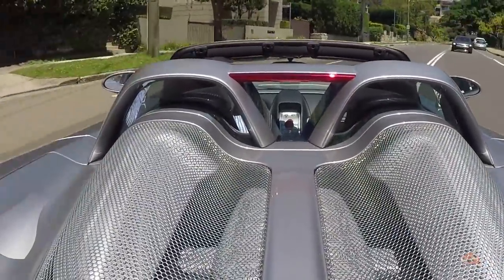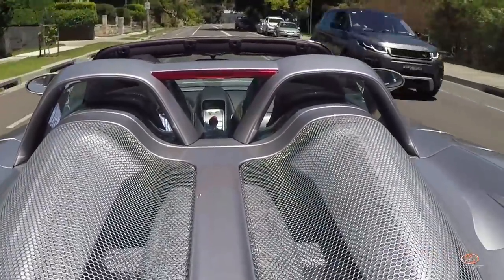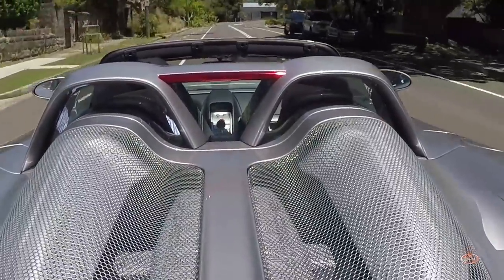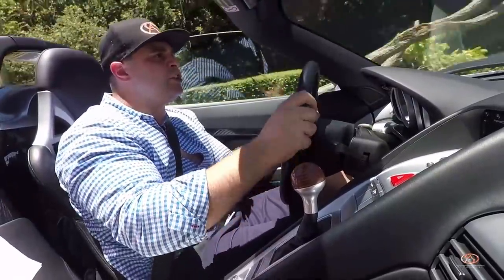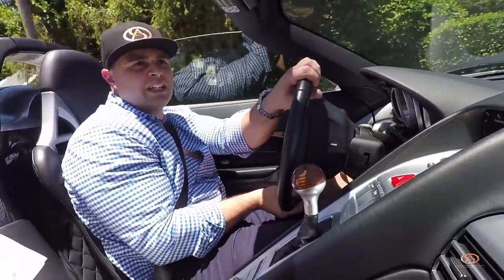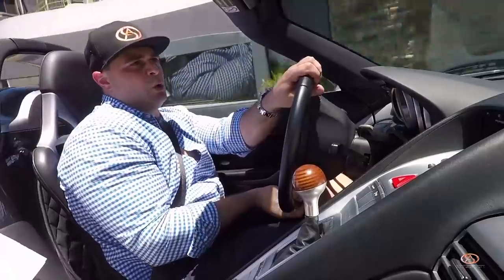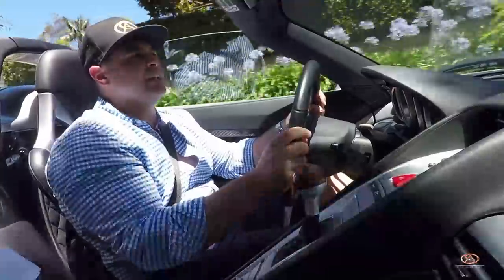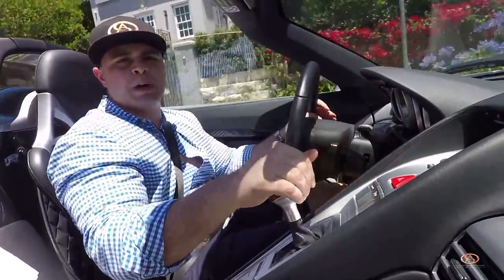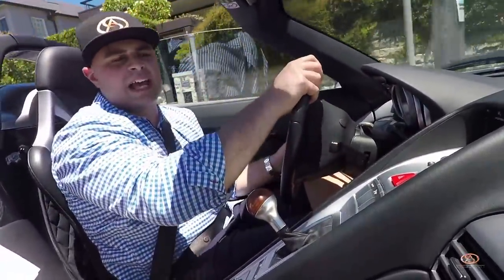You've got a Formula One 68 degree V10 in the back behind you — mid engine. The best handling, the best dynamics out of any other car you could ever find. And here it is — this sticks like glue. This is why this is the penultimate F1 inspired sports car, supercar slash hypercar.